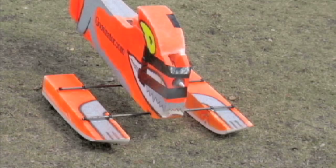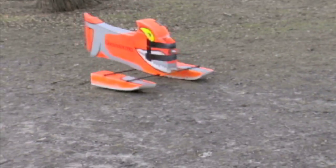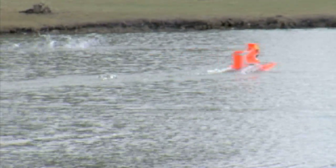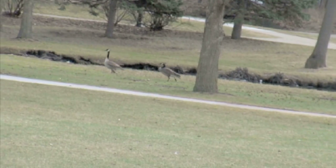Meet the Goosenator. With a loud propeller and painted-on teeth, this high-speed battery-operated device works on water and land. And when geese hear it on the NIU campus, they flock. The color of the Goosenator is orange, which is meant to look like one of the predators.